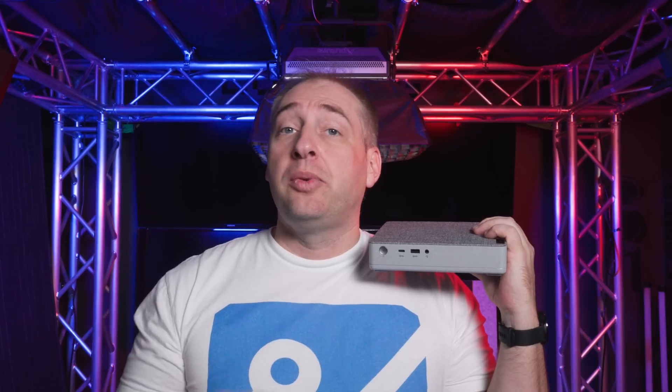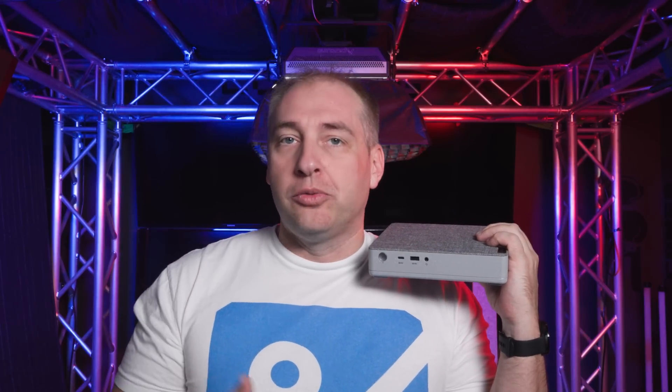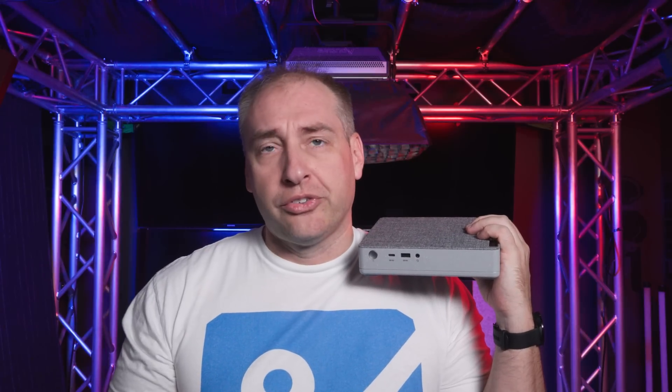Let's go over the ports of this system. On the front we have the power button, a USB Type-C port that is USB 3.2 Gen 1, and a USB Type-A port that's also USB 3.2 Gen 1. I hate saying that all the time — it's just the worst. We also have a combo audio jack, so if you want to plug in a headset, you can totally do that.